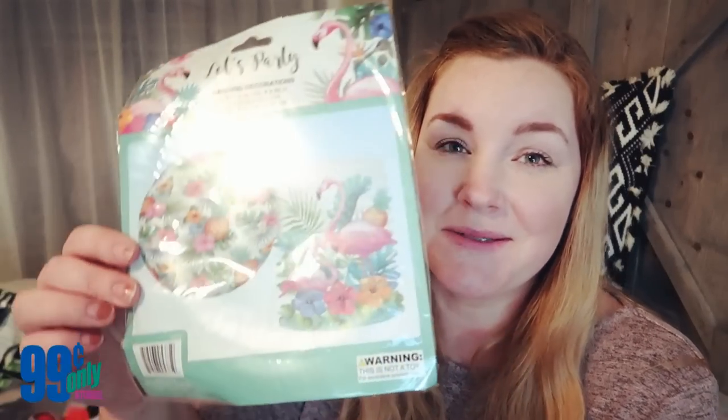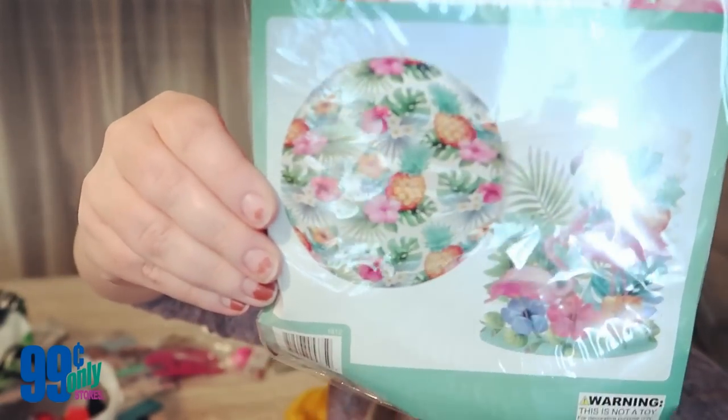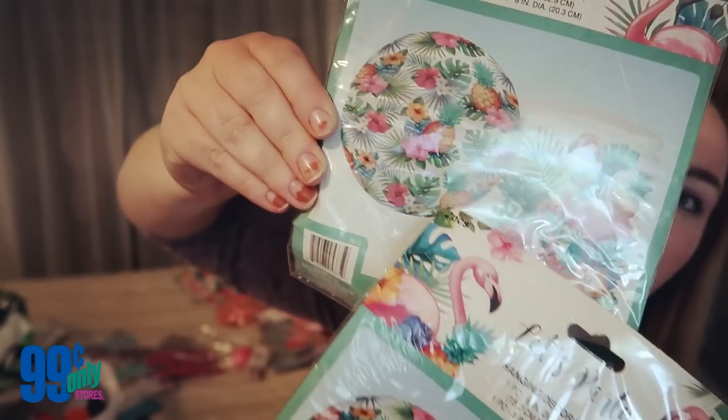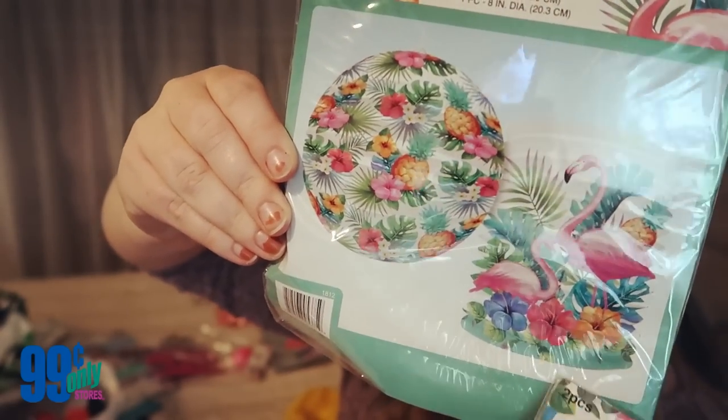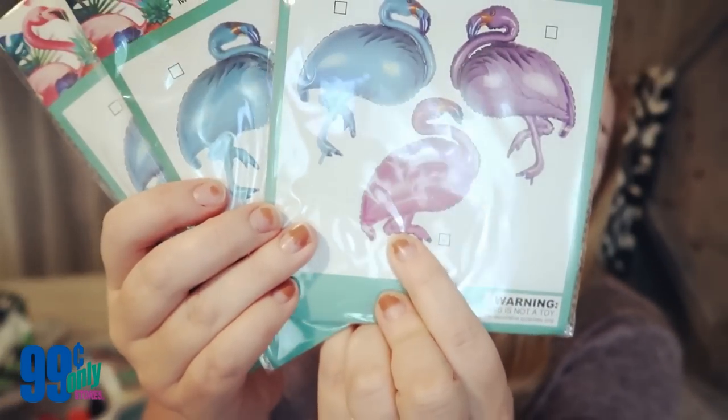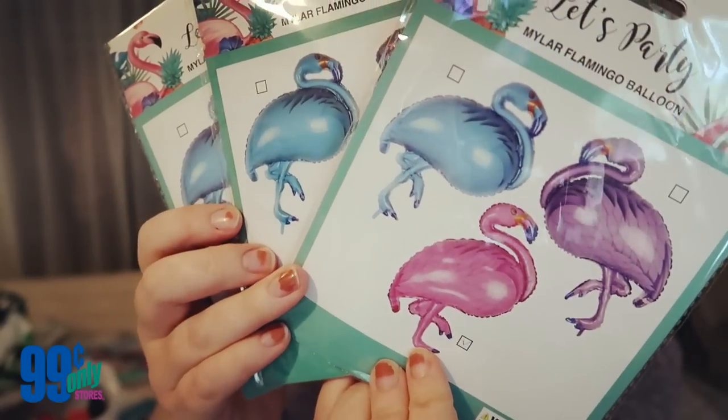Some more lanterns — you probably can't reuse these but they were so cute. They have the longer one and the typical round one, both with flamingos and palm fronds. I also grabbed three flamingo balloons. I'm going to buy one of those helium tanks from Walmart and blow up the balloons ourselves — that'll probably save a lot of money. These pink flamingo ones are so pretty.